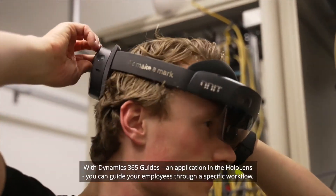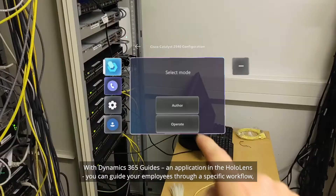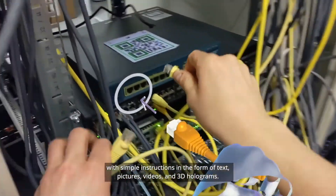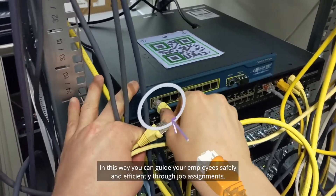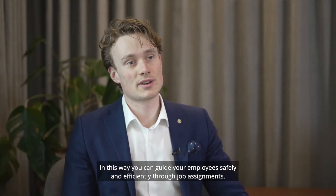With Dynamics 365 Guides and applications of HoloLens, you can guide your employees through a specific workflow with simple instructions in the form of text, pictures, videos, and 3D holograms. In this way, you can guide your employees safely and efficiently through job assignments.